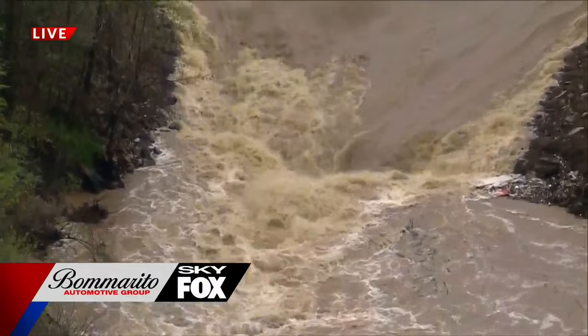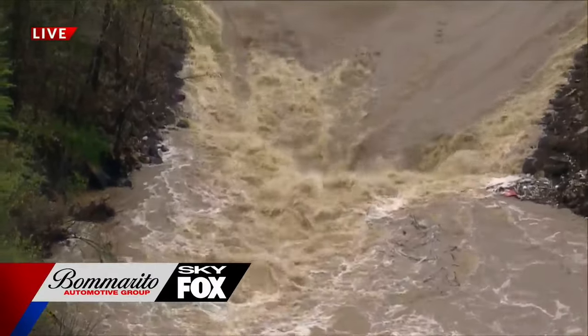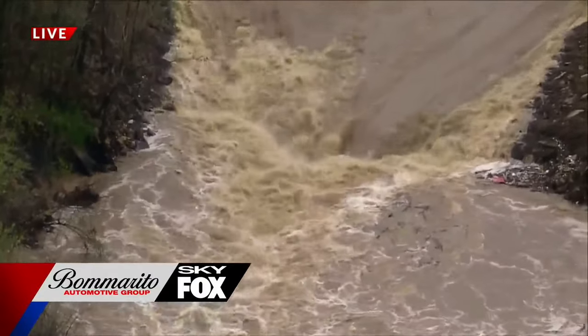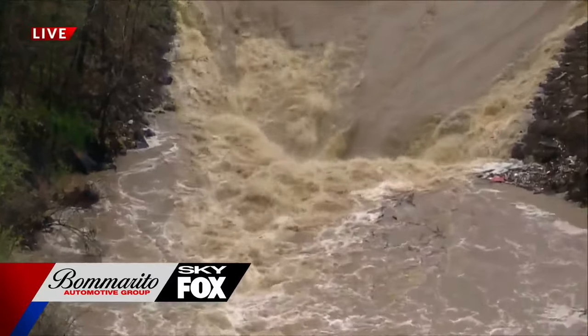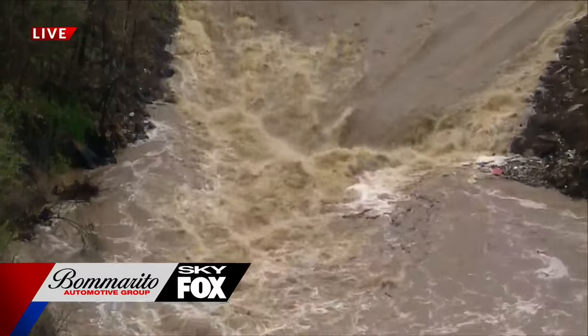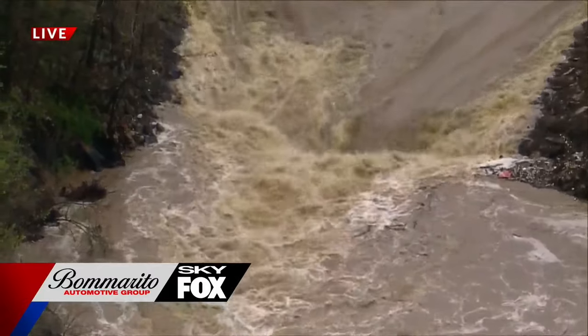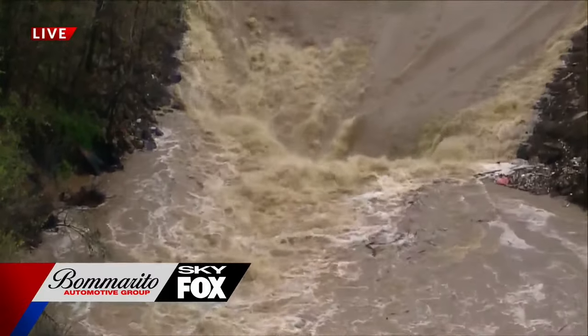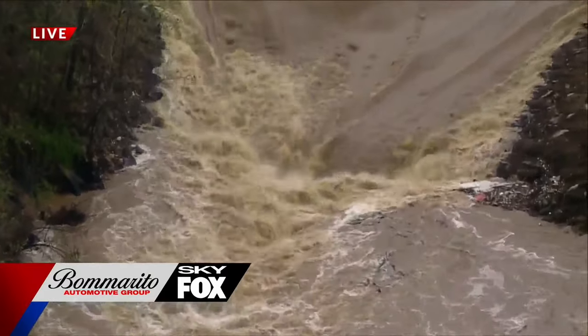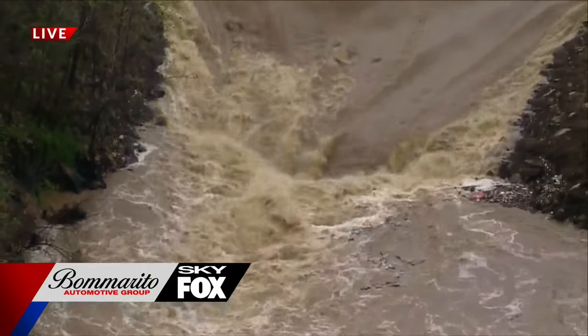Sticking with the weather theme, take a look at this water. Bomberito Automotive Group Sky Fox is up over Simpson Lake in Valley Park. Water is gushing into the Merrimack — kind of an indication of how much rain we received in the last 24 hours. Bringing in meteorologist Angela Huddy now. Angela, you mentioned at the 8 o'clock hour that the National Weather Service is sending a survey crew to Chesterfield.